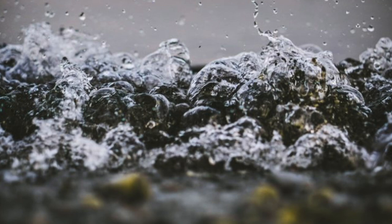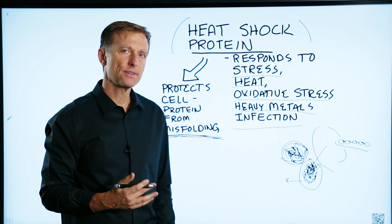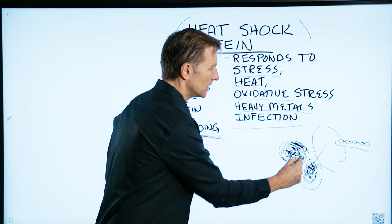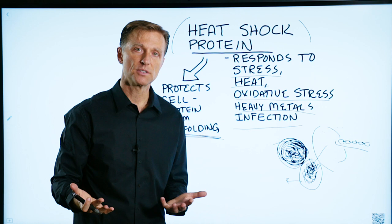One last thing: when you add fasting or intermittent fasting, your body goes through a condition called autophagy. Autophagy cleans up old damaged proteins — specifically misfolded proteins. It takes these misfolded proteins that are creating problems and breaks them down into amino acids that you can use as brand new raw material to make tissue.